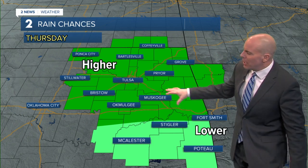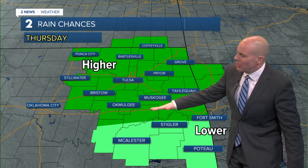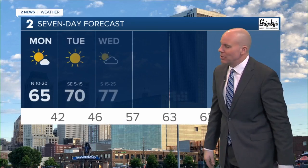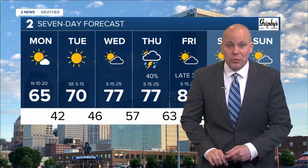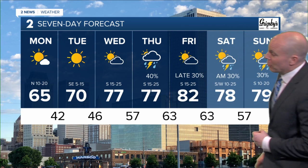Rain chances do increase on Thursday. A few showers and thunderstorms will be possible — I think the north will have the higher chance, but we'll continue to fine-tune that as we get closer into your Thursday plans. We'll also leave a chance for a few showers and storms by late Friday. Timing still needs to be worked out, but we may have an opportunity for a few showers and thunderstorms going into your weekend plans as well, so that'll be something we'll keep a close eye on.